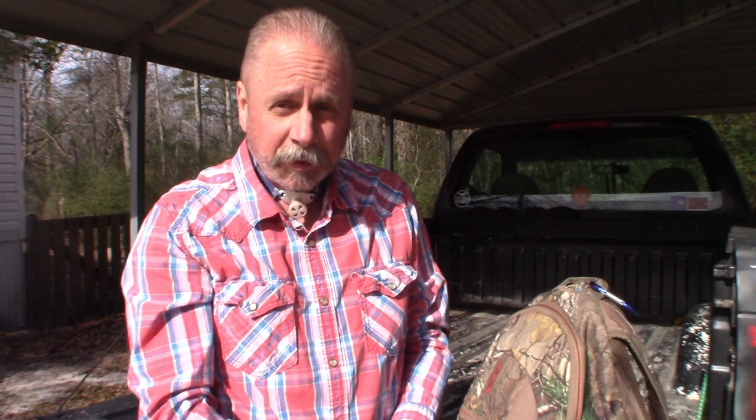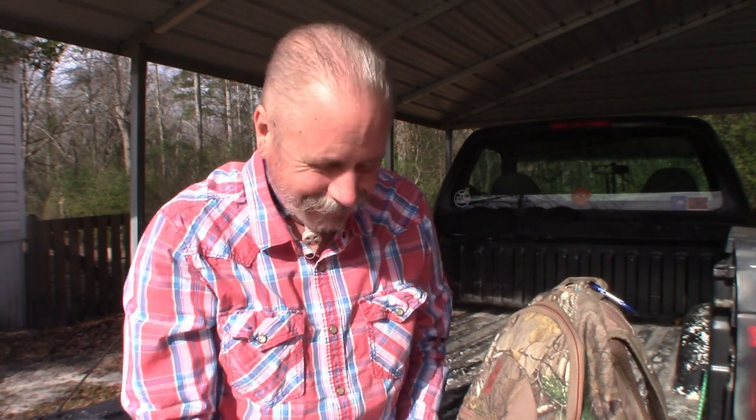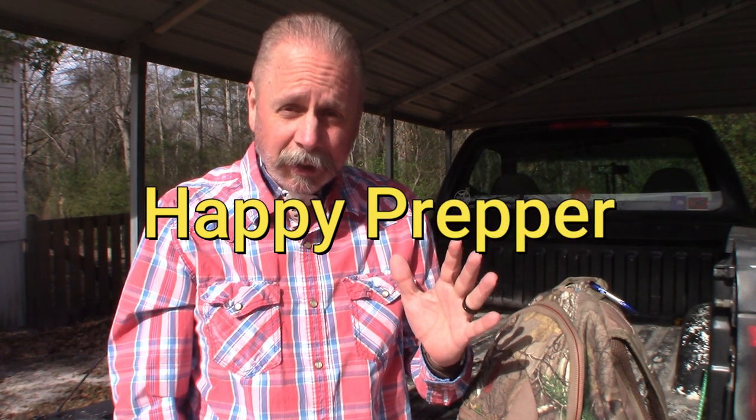If you don't have it, get it — except for you, you're not old enough. Hey, if you haven't checked out Happy Prepper, go check him out. I'll put a link in the description below. He's a young guy but he's got a wealth of knowledge for his age.